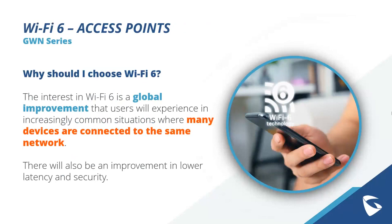When talking about why you should choose Wi-Fi 6, the main interest is a total global improvement of your Wi-Fi environment. Users will experience this in increasingly common situations where many devices are connected to the same network. You'll also see improvement in lower latency and security. The main thing to focus on with Wi-Fi 6 technology is environments where there are many different devices all connected to the same network.